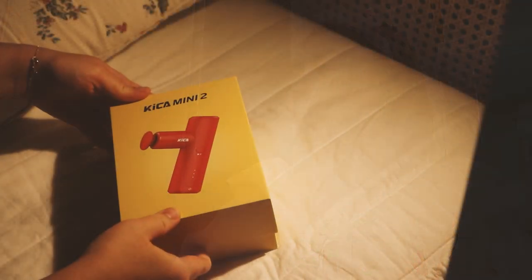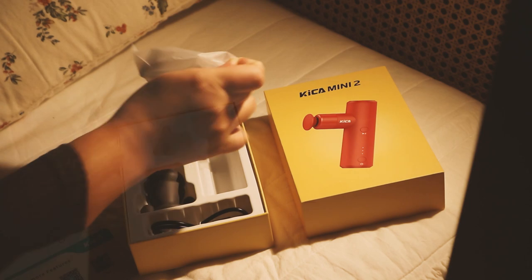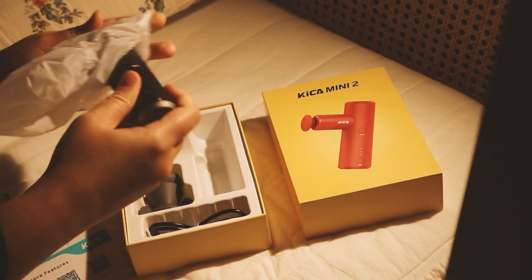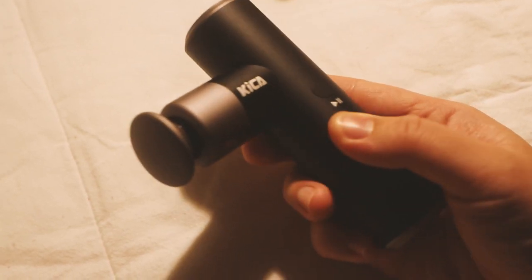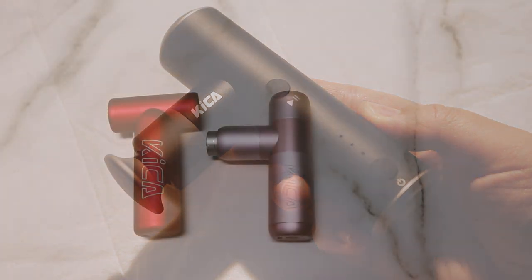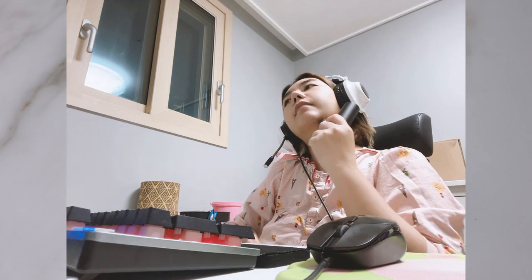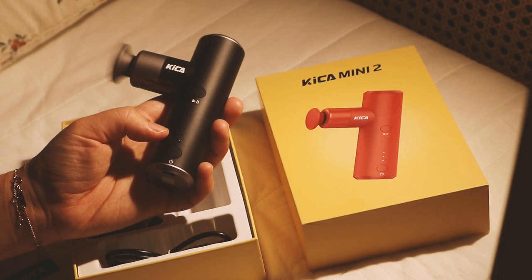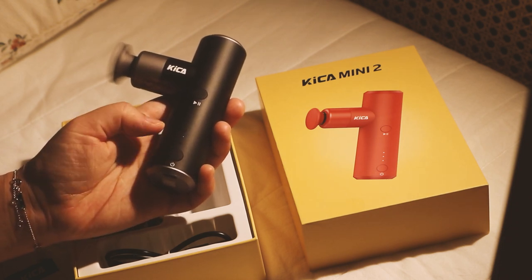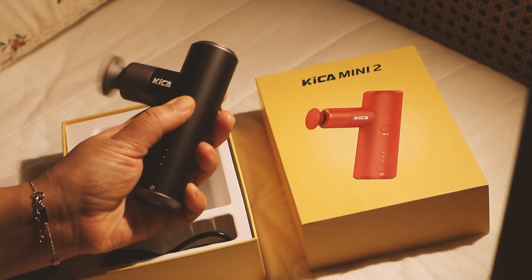Don't forget to use this Kika K2 massage gun to help you achieve healthy, glowing skin. Finally, I'll be doing a body massage using this Kika Mini 2. The Kika Mini 2 is a massage device which is lighter, smaller, and more powerful. It has a classic T-shaped design in which the arc fits in the palm, making it more comfortable to hold. It can massage the whole body easily with only one hand. It's small and compact — its body is only 220 grams — and it fits in the pocket easily when you go out.